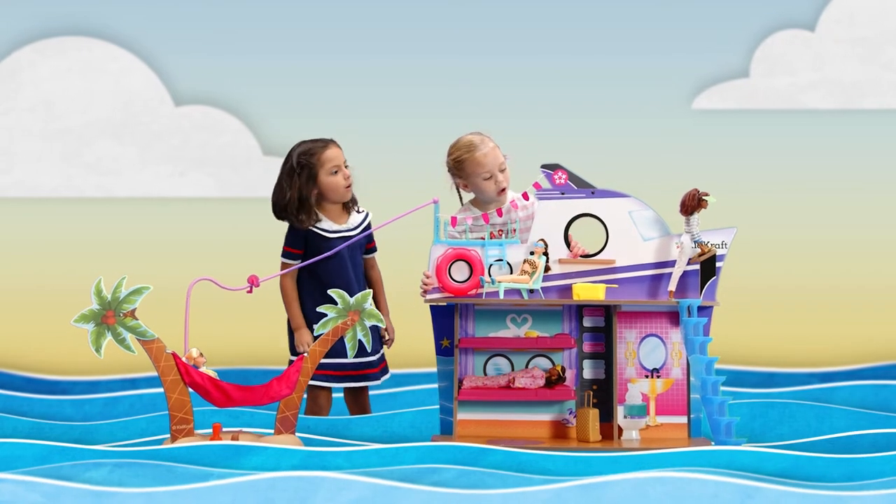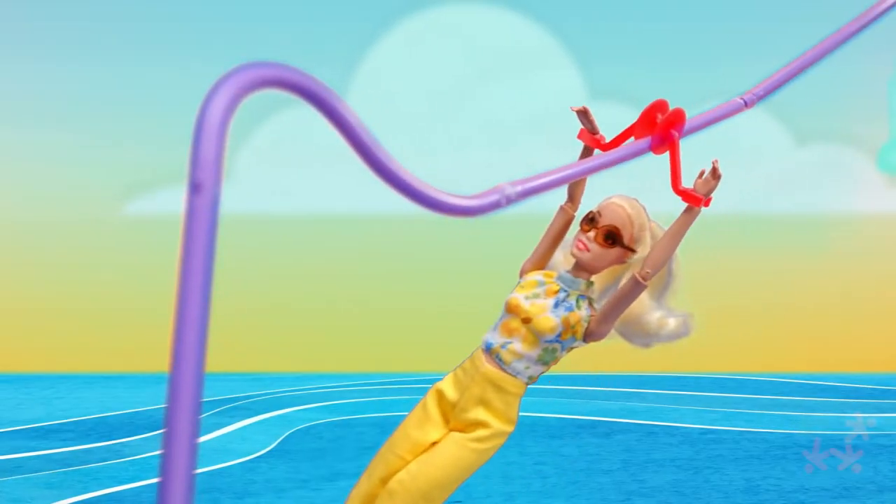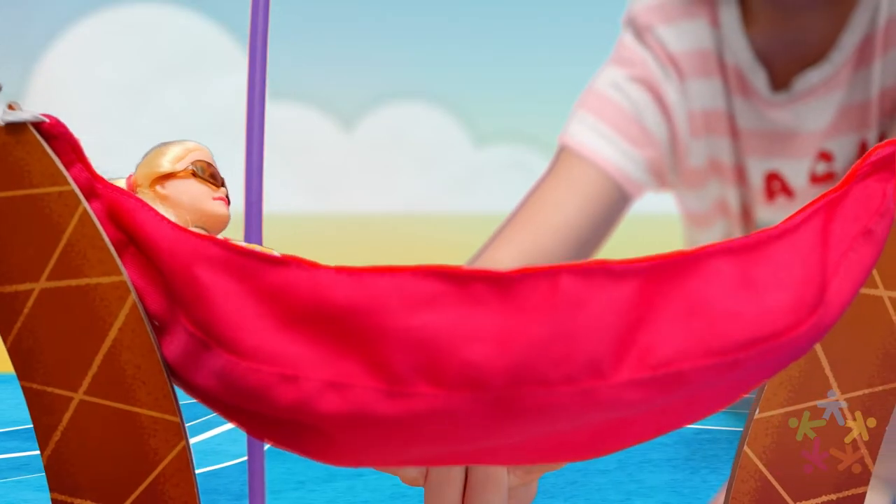Travel to an exclusive private island via our Lux Life cruise ship. Adventure awaits! Take the zipline to the secluded desert island, where you'll enjoy a comfy hammock and tropical drinks.